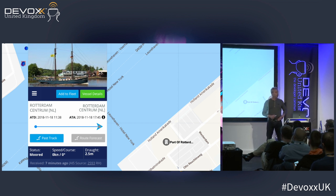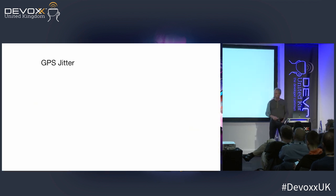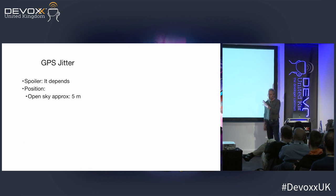Here's a map from Marine Traffic showing all ships in the harbor of Rotterdam based on AIS signals. On the right — your left — is the Maasvlakte where the big ships are; further into the city the boats get smaller. If you click on a specific boat, you can get all kinds of information. This one is a sailboat moored in the center of Rotterdam — currently moored, no speed, draft two and a half meters.